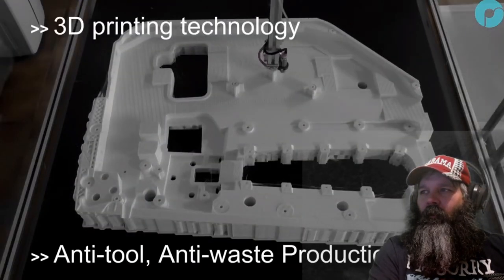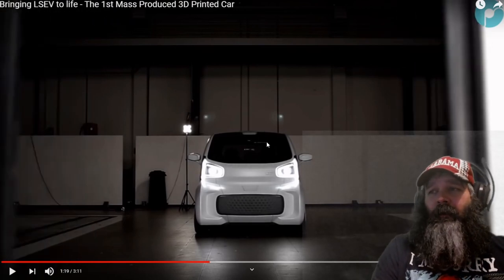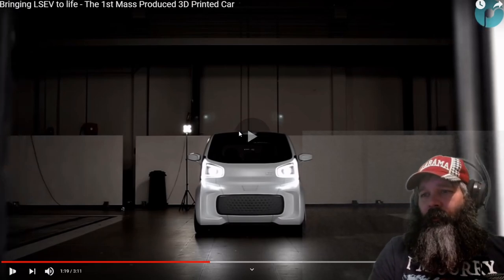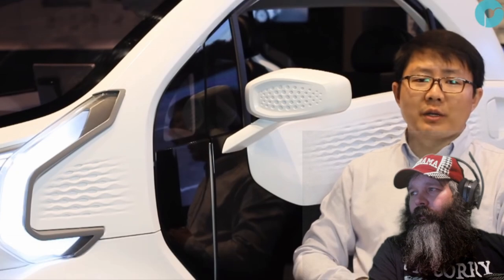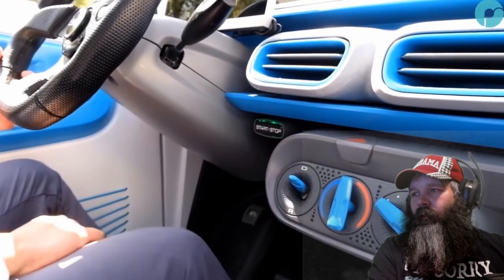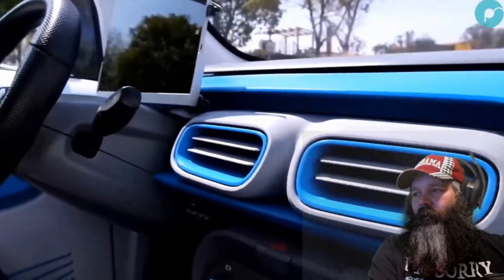3D printing in the beginning was only used for prototyping or rapid prototyping. But as 3D printing becomes more and more a production tool, there has been a growing need for high performance materials like engineering plastics. Polymaker was founded back in 2012, so for the last six years we have been working very hard on developing new high performance engineering materials for 3D printing.